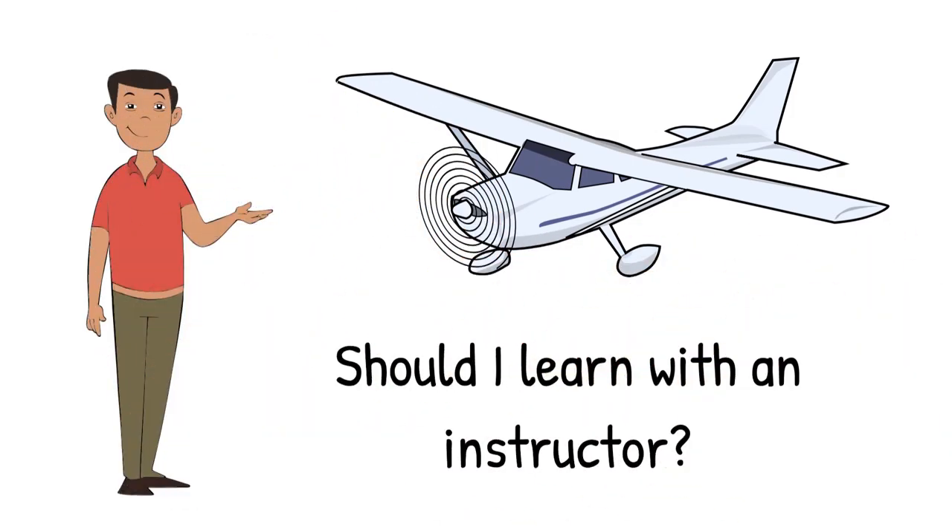Your answer to this question impacts your decision on what airplane to choose. Learning with an instructor pilot is a good choice for those who have access to RC instructor pilots. One easy way to find an instructor pilot is to locate the Academy of Model Aeronautics flying clubs in your area. Most clubs have club instructor pilots and some participate in the AMA's introductory pilot program.